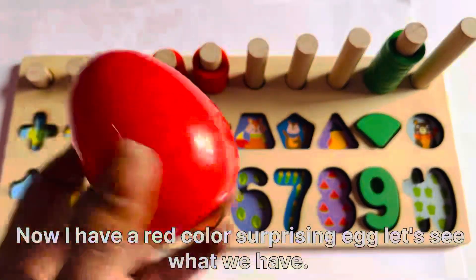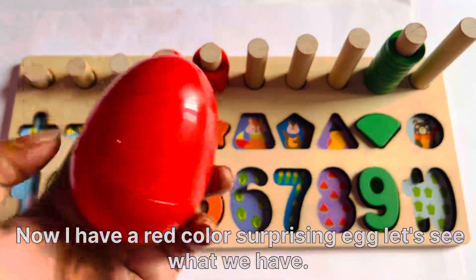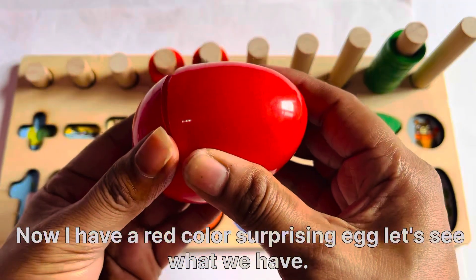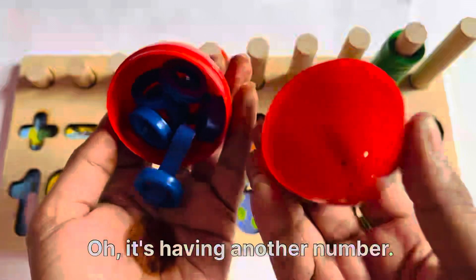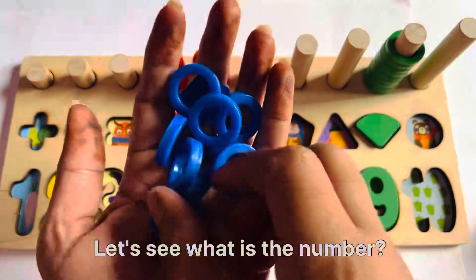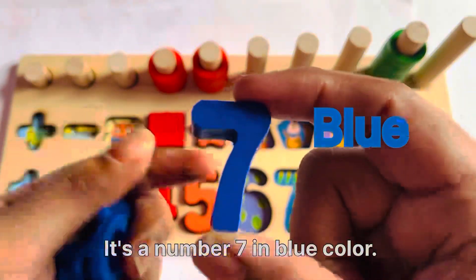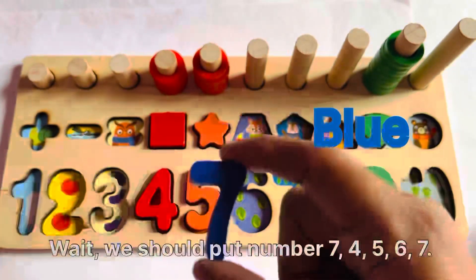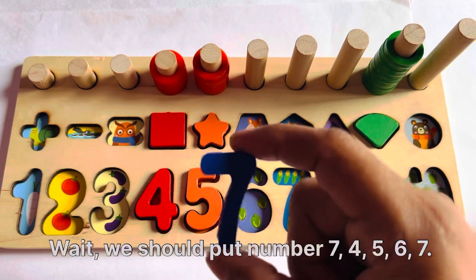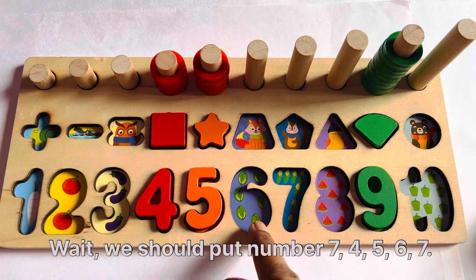Yay! Now I have another surprising egg. Let's see what we have. It's having another number. Let's see what the number is. It's number 7 in blue color. Where should we put number 7? 4, 5, 6, 7.